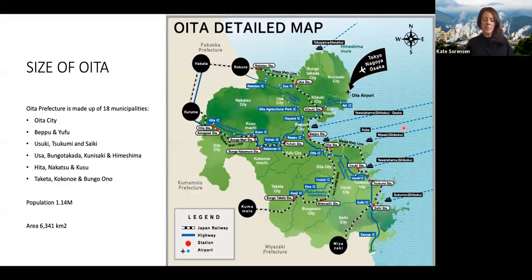This is a more detailed map of Oita showing the 18 different regions within the prefecture. A couple you might have heard of would be Oita City, which became better known to Australians last year through the Rugby World Cup — the Wallabies played a couple of games there including the semi-final, which unfortunately they lost to England. Beppu is definitely another one that Australians have heard of, really well known to the Japanese and well known for its hot springs, the onsens.